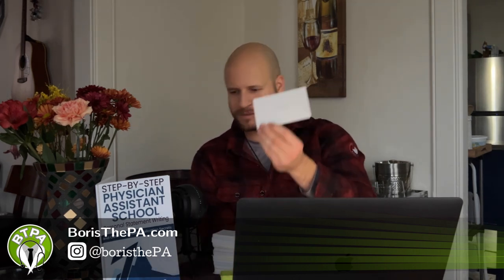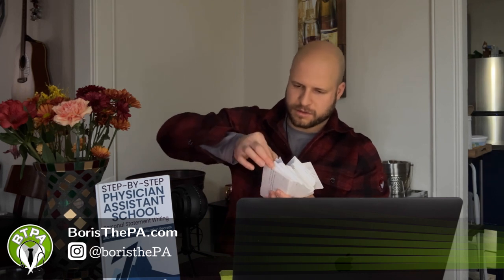Hey guys, my name is Boris. I'm a physician assistant. We are going to continue our 30-day series of PANCE review — Physician Assistant National Certifying Exam Question Review. Yesterday's was colchicine. Today's is going to be chosen at random from my gigantic stack of PANCE note cards that I personally used to study for the PANCE, which I passed on the first try.